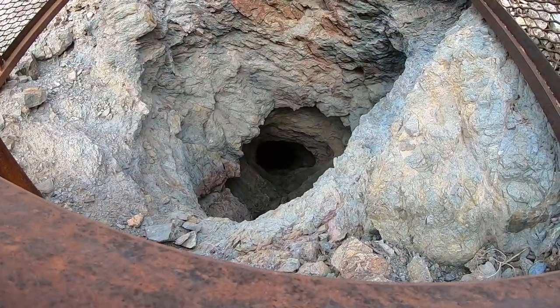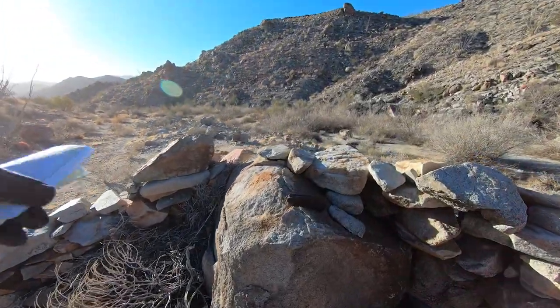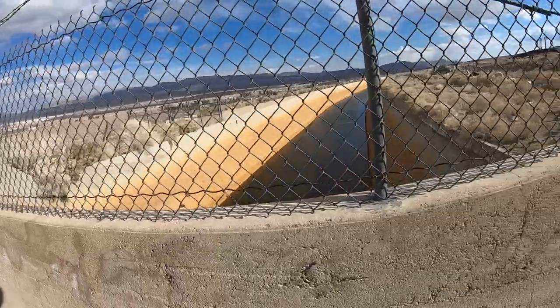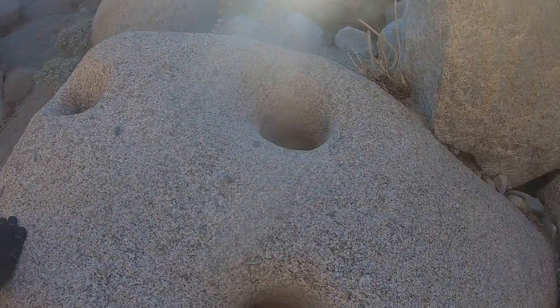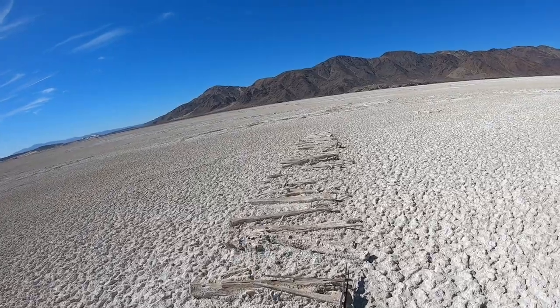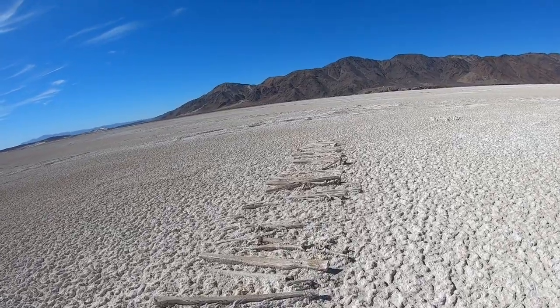That goes down pretty deep. There's a piece of heavy iron something-or-other here. Haven't seen the petroglyphs reputed to be in the canyon yet, but I can see some metates — holes for grinding seeds — and this little cave thing. In 1907 to 1908, they put together this narrow gauge rail line.